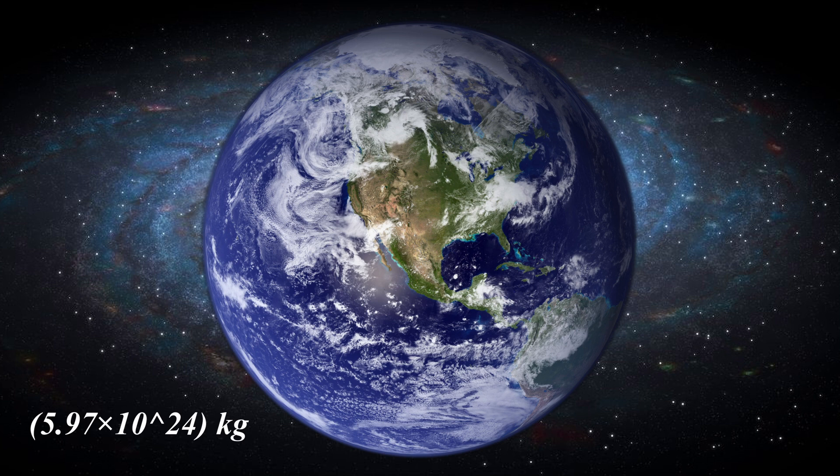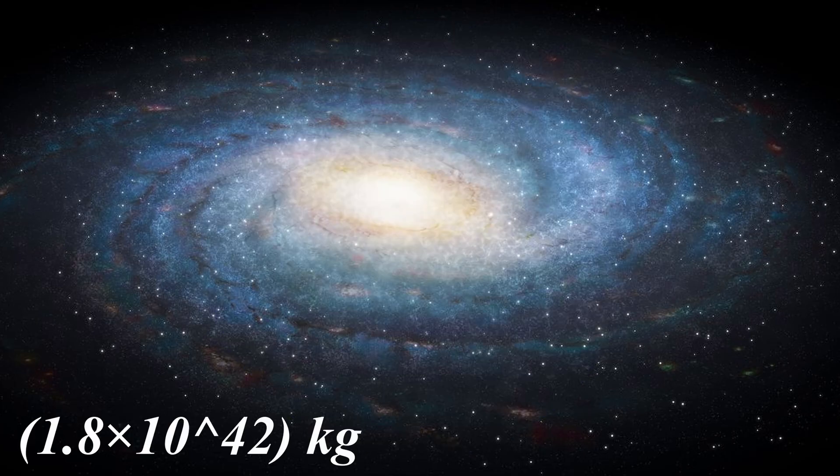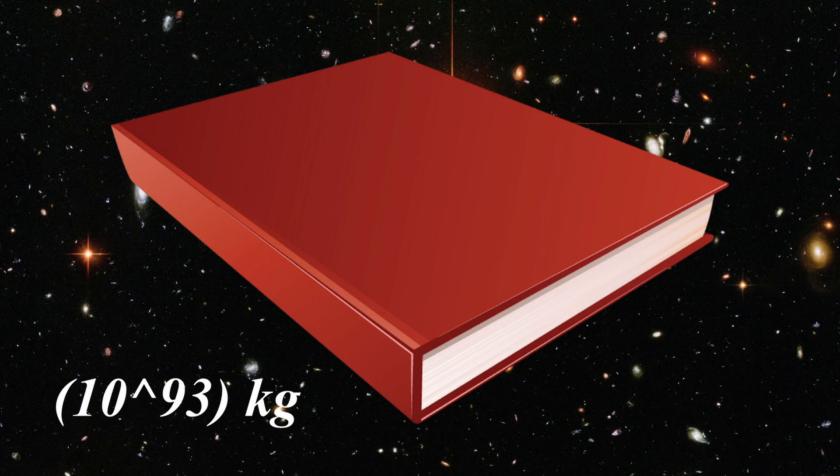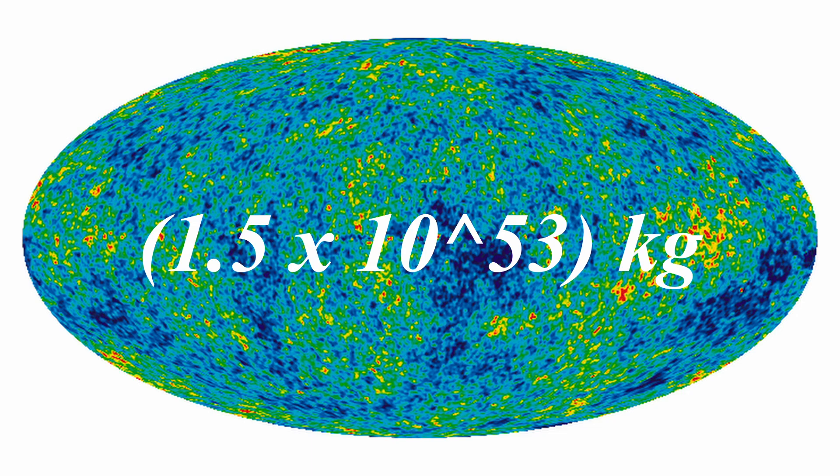For comparison, the mass of Earth is roughly 5.97 × 10 to the power of 24 kilograms. The Milky Way galaxy is estimated to weigh around 1.8 × 10 to the power of 42 kilograms, and the total mass of all the stars in the observable universe is estimated at approximately 2 × 10 to the power of 52 kilograms. In this context, the mass required to physically represent a Googleplex in print far exceeds the total mass of the known universe.